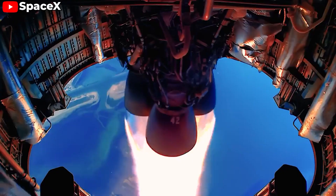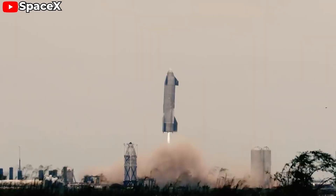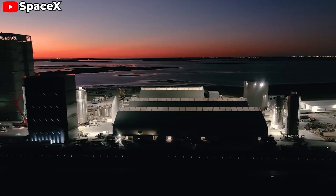That's it for today. If you enjoyed this video, please give it a thumbs up and subscribe to our channel for more in-depth looks at the latest advancements in space technology. Thanks for watching, and I'll see you next time.